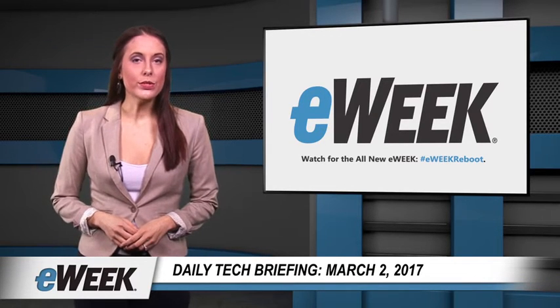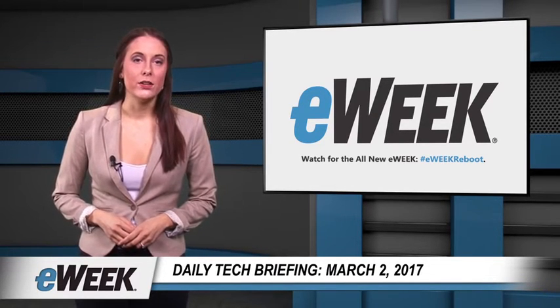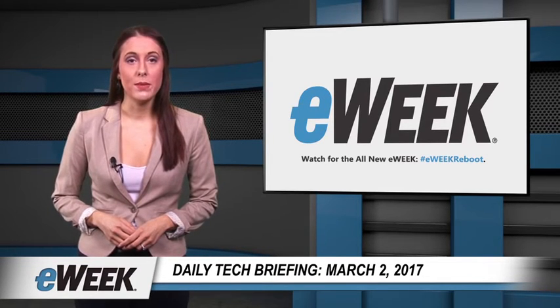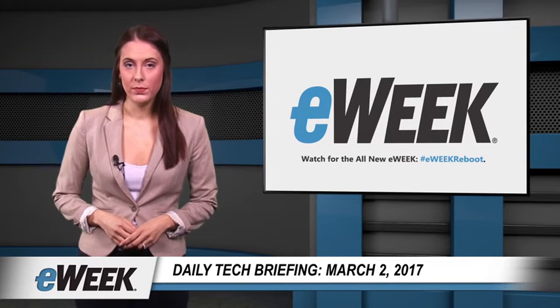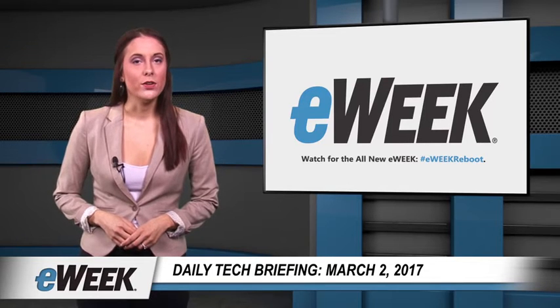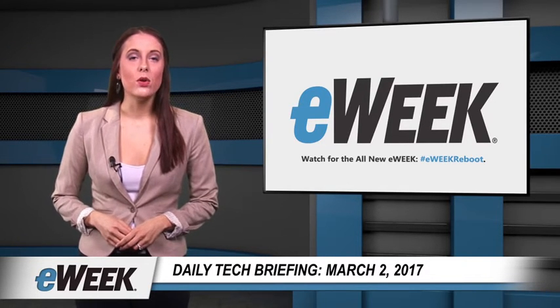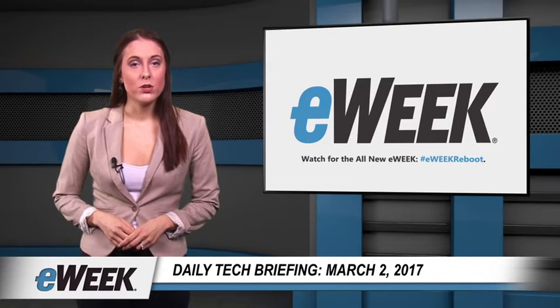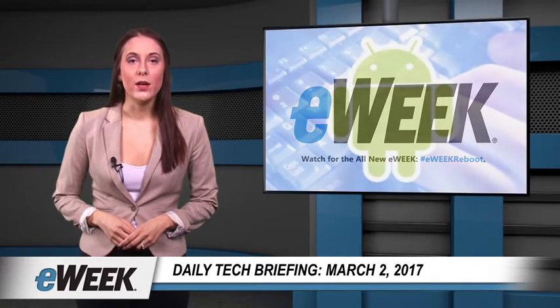Today's topics include Google's announcement that more than 12 carriers and mobile device makers are supporting its rich communication services messaging app on Android hardware, Red Hat's updates to Ansible Tower for improved DevOps workflows, WebScale Network's introduction of a new cloud web application firewall, and the NetApp Cloud Tenna partnership to develop a cloud file service.